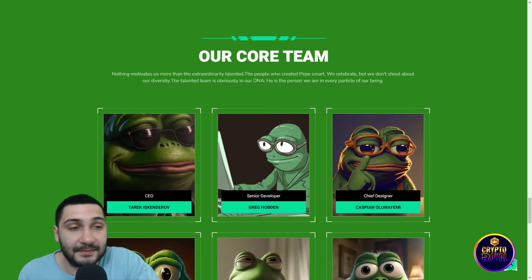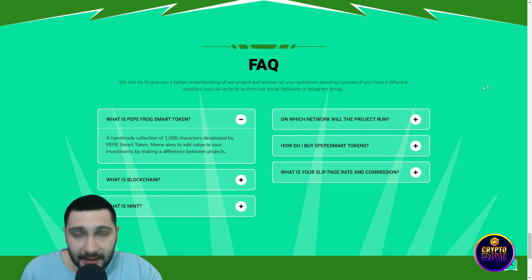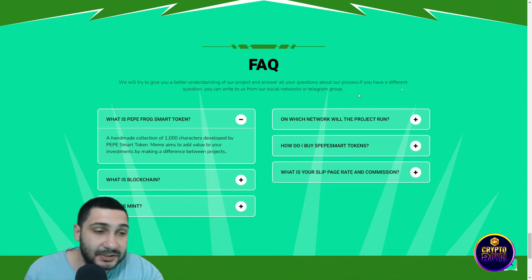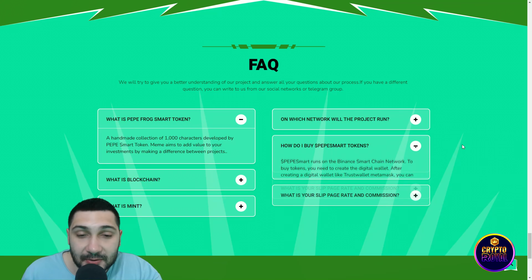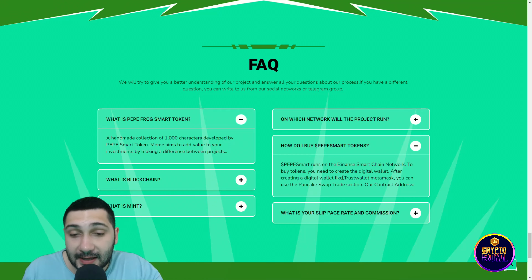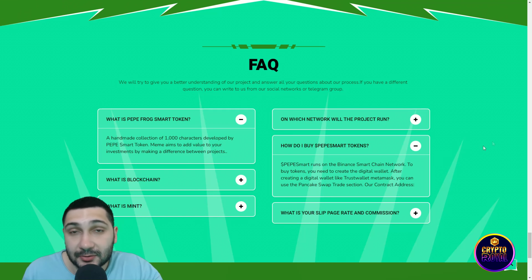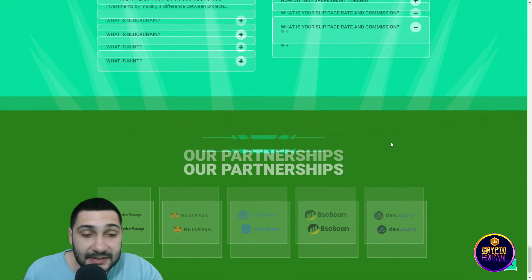Here you can see the team — very amazing guys are behind this project. Now you can see frequently asked questions: What is PAPIC Frog Smart Token? On which network will the project run? It's Binance Smart Chain. How do I buy tokens? It's very easy — it runs on Binance Smart Chain. You need to create a digital wallet like Trust Wallet or MetaMask, use the PancakeSwap trade section, and copy their contract address to find their token. The slippage rate and commission is 9%.